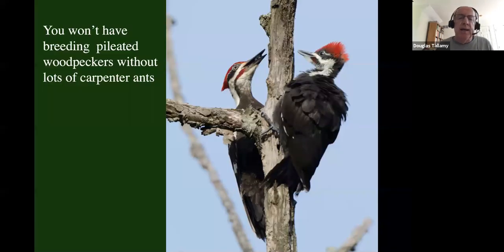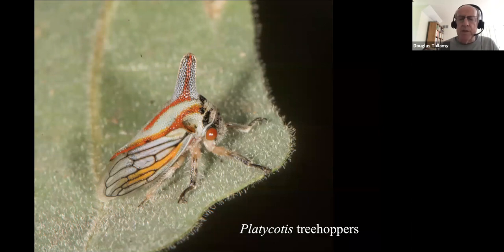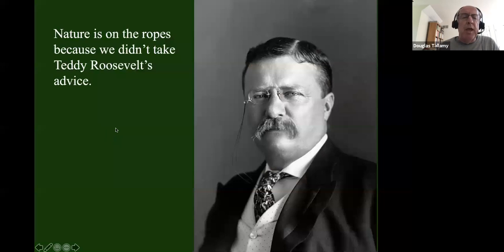Nature is primarily comprised of specialized interactions. You won't have pileated woodpeckers breeding in your yard unless you have lots of carpenter ants — the only thing they feed their young — and you won't have carpenter ants without big trees. You won't have 13 species of native bees unless you have the pollen of perennial sunflowers, because that's the only pollen those bees can reproduce on. You won't have certain caterpillars unless you have oaks. Nature is a series of specialized relationships, but today those relationships — and nature itself — are on the ropes.